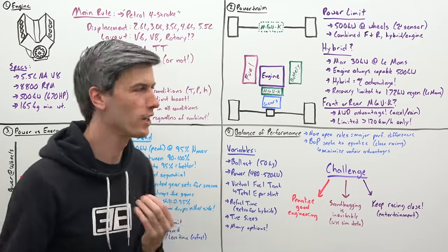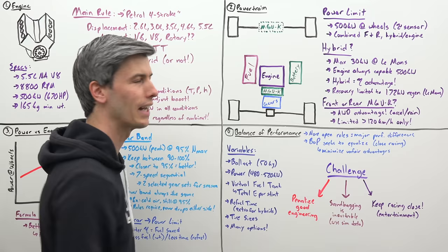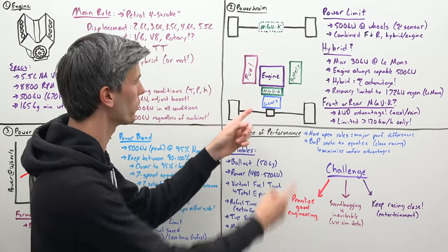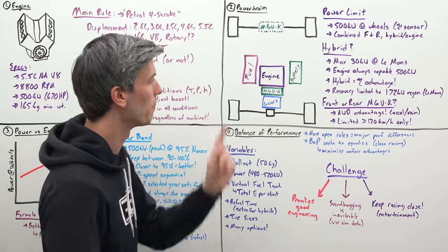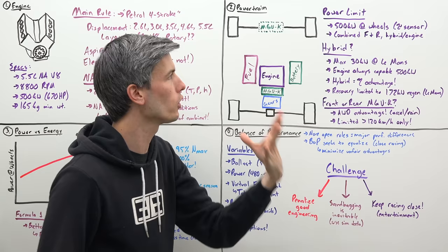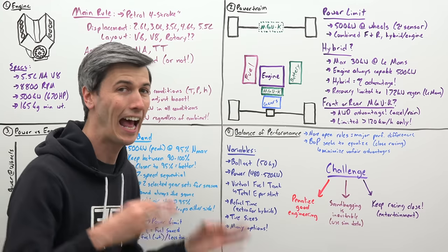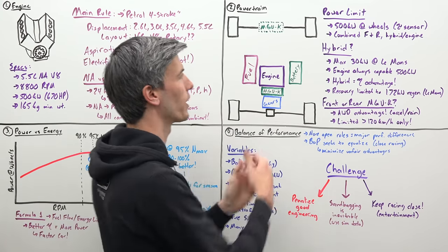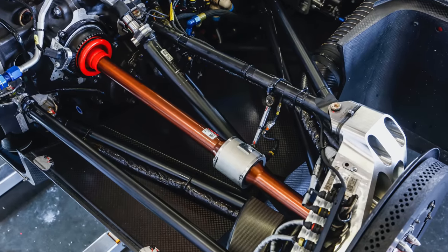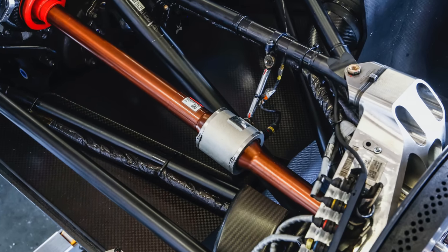Powertrain is also a very interesting discussion. With the Cadillac, you have your engine as well as your hybrid motor, both connected directly to your transmission. This is a seven speed sequential gearbox powering the rear wheels. But the hybrid system does not have to go to the rear — you could also put it up front. The only thing you really have to keep in mind with the rules is that you have a 500 kilowatt limit at the wheels. You actually have torque sensors on your axles, and combined between the front and the rear axle, you can never be putting down more than 500 kilowatts of power.